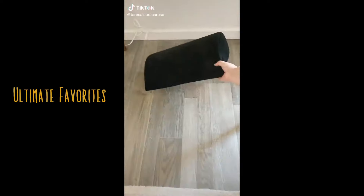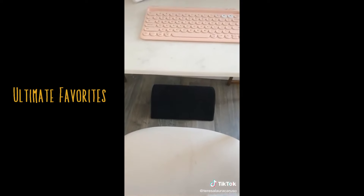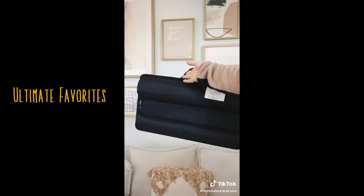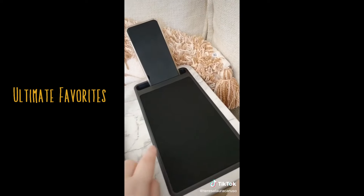First up is this footrest you can put underneath your desk. It's really comfortable and gives amazing support for when you're sitting at your desk for long periods of time. If you're working from home from your sofa or bed, you need this lap desk. It has cushions on the bottom so it's comfortable on your lap, a spot for your laptop and phone, and it even has a mouse pad for a wireless mouse.